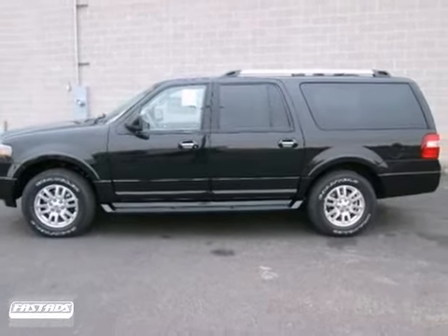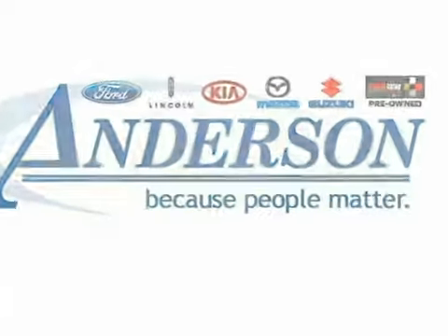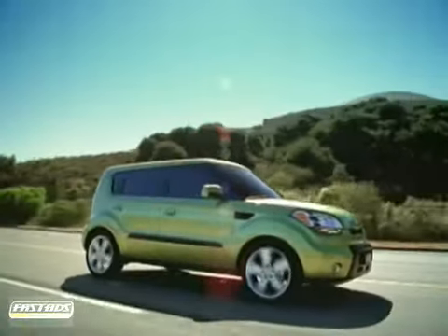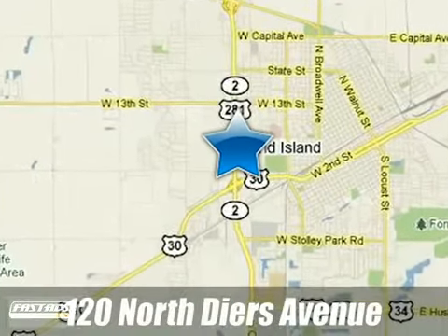We'd love to have you take it for a test drive. Anderson Ford Lincoln Kia — because people matter. We will serve your needs by always doing what is right. We are conveniently located at 120 North Deers Avenue in Grand Island, Nebraska.